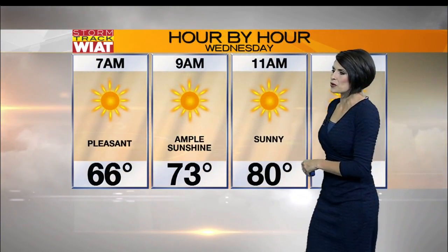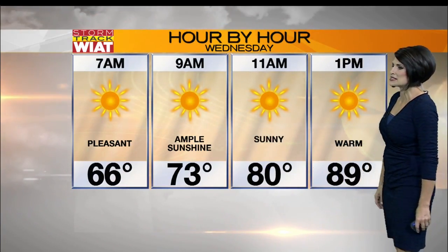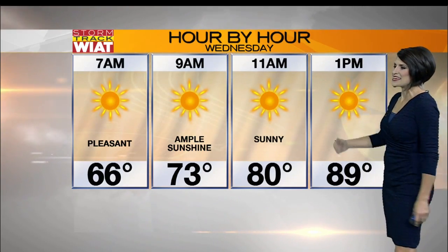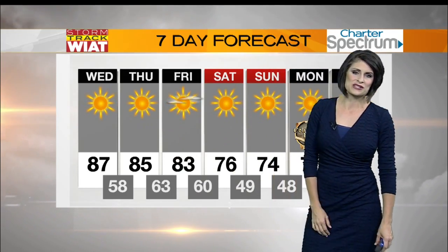Let me break down your hour-by-hour forecast. We're staying in the 60s, right around 70 by 7 a.m. Nine o'clock temperatures with ample sunshine will be in the lower 70s. As we near lunch, about 80s, and then afternoon highs today again in the upper 80s. We hit 88 yesterday — we didn't hit 90 here in Birmingham, so my promise has been kept, and I expect that to continue through the rest of the week.